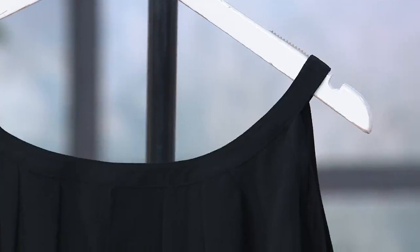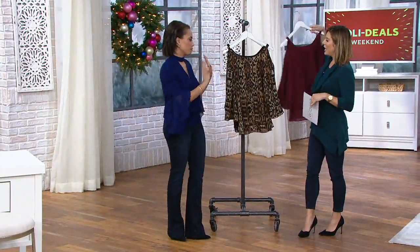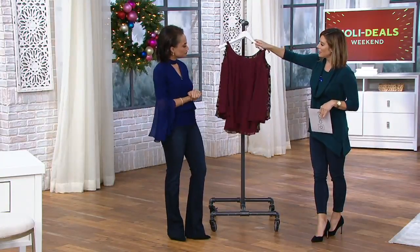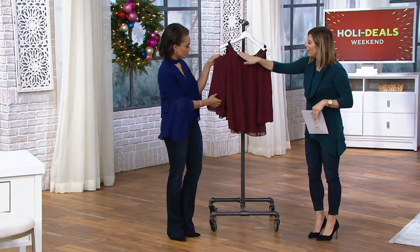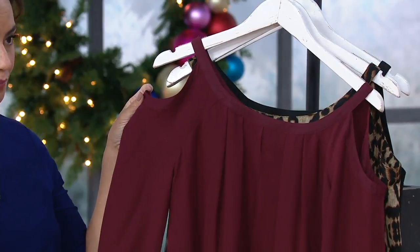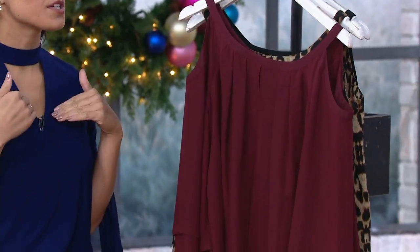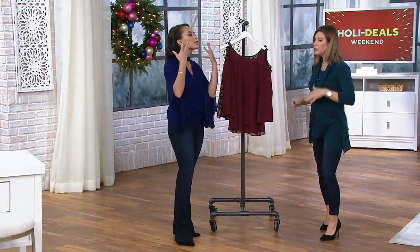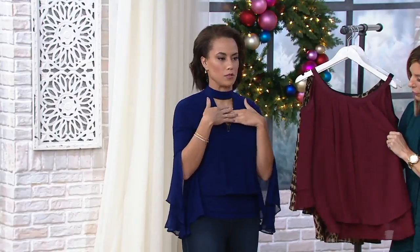This is a really fun top for fun earrings. Around the holidays, you get all these tassels and chandelier and all this kind of stuff. Just because it's a little easier to see the details on a solid, I'm going to bring this one forward. I love the fact that you have a beautiful open neckline here that's very, very flattering and gentle, and it draws the eye right up to your face where you want it to.